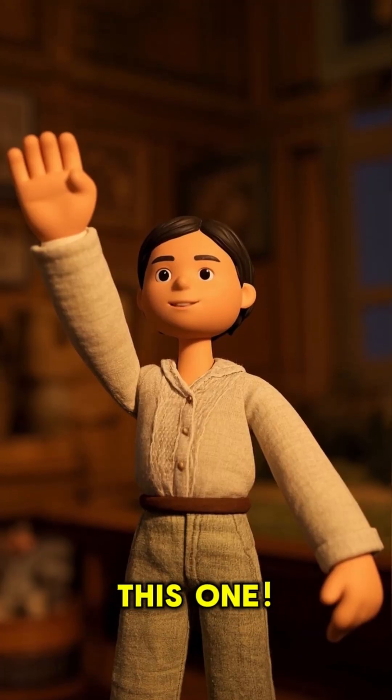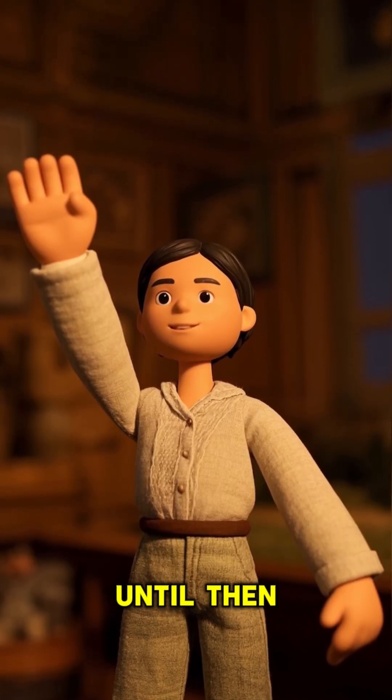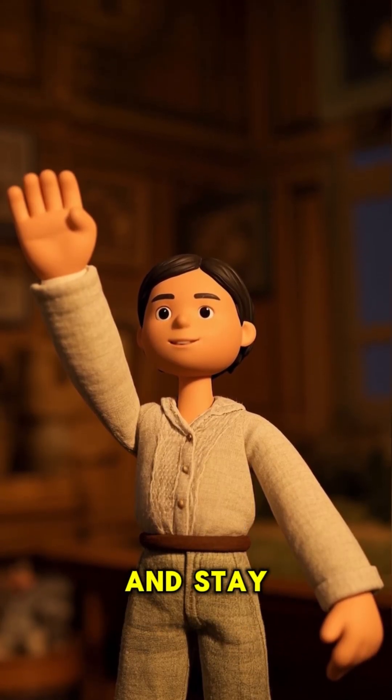That's a wrap for this one. Catch you in part two. Until then, have an awesome day and stay safe.